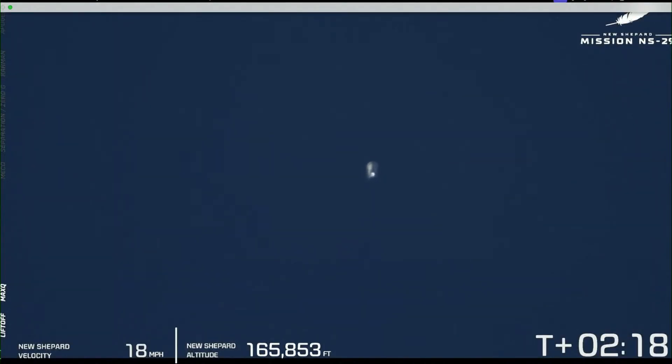These onboard views are very helpful to see — you can see the Earth descending away from the camera there.